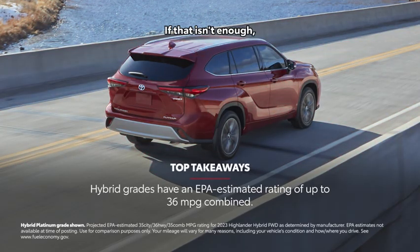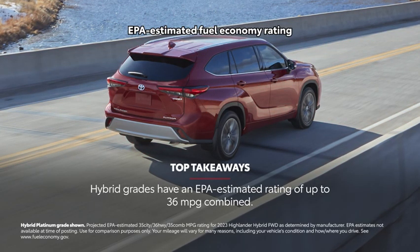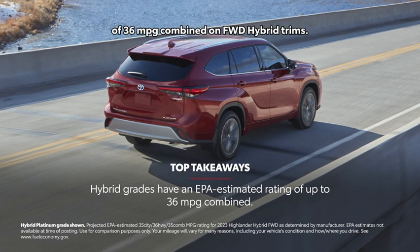If that isn't enough, Highlander has an impressive EPA-estimated fuel economy rating of 36 mpg combined on front-wheel-drive hybrid trims.